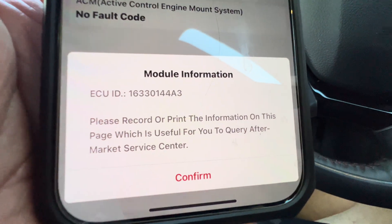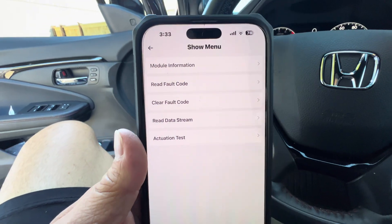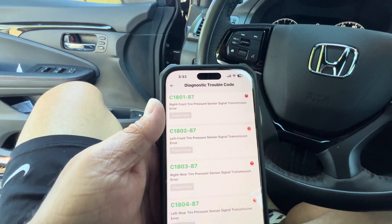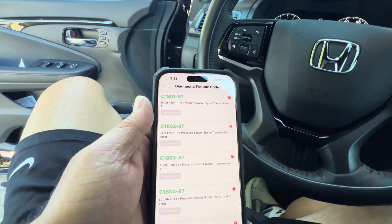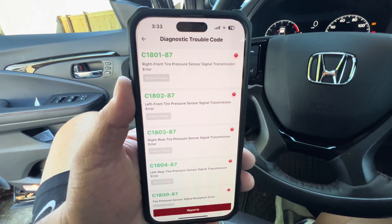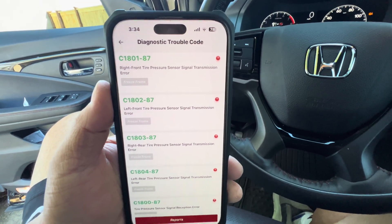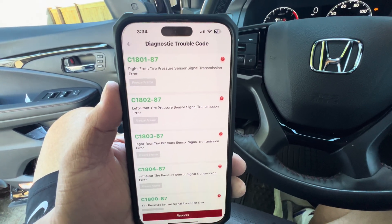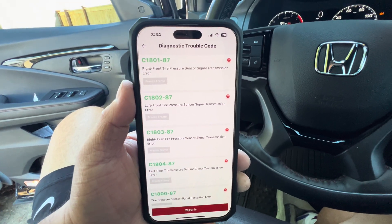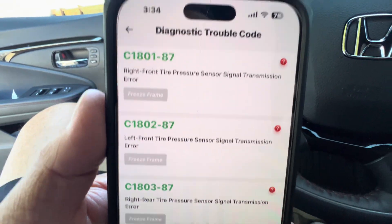I think it was because my tire TPMS went low — that's why. We're going to go ahead and read the fault code. It says right front tire pressure sensor signal transmission error. So this was when I had my snow tires — what I did was I took off my regular OEM tires, which had the TPMS monitors on, and swapped them out with my snow tires with different rims and different tires that did not have the TPMS monitor. So that's why those signals came on and there was an error — it didn't receive the signal.